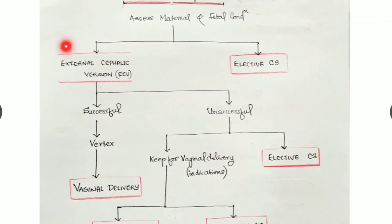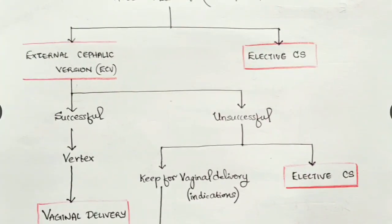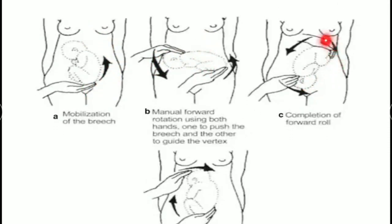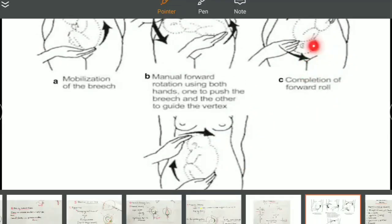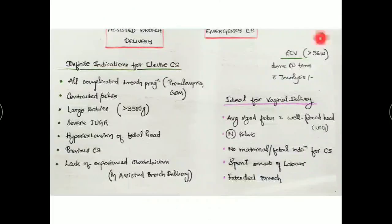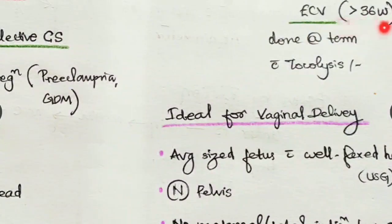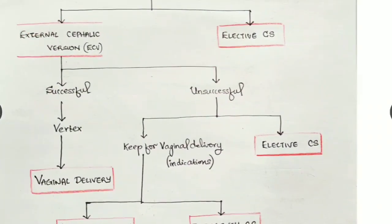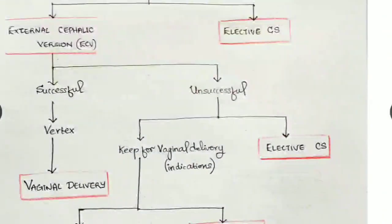So we classify patients into elective cesarean section and those chosen for external cephalic version. External cephalic version means we try to rotate the baby and align it into the vertex position — rotating it with both hands like this. This is done only at more than 36 weeks of gestation, at term, and only with tocolysis — we have to relax the maternal uterine wall to be able to rotate the baby and correct the breech.